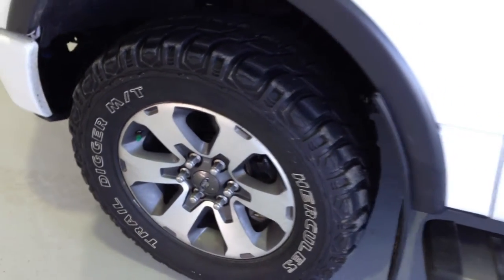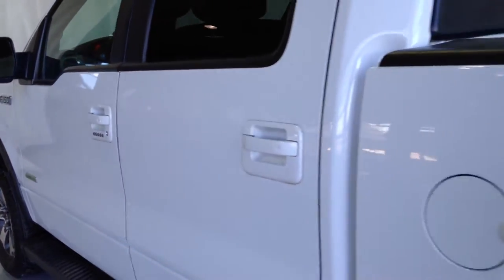18 inch machined aluminum wheels, anti-theft system, heavy duty trailering equipment, FX4 suspension.